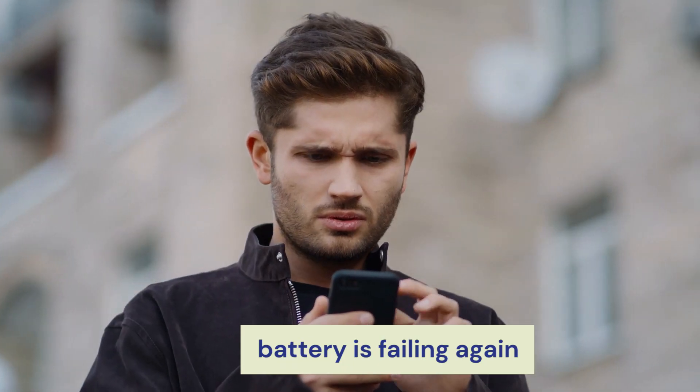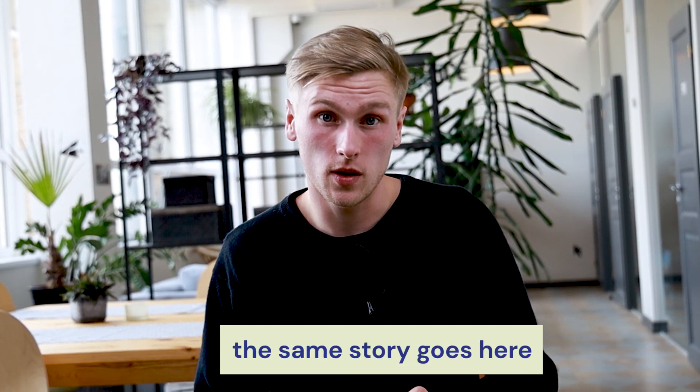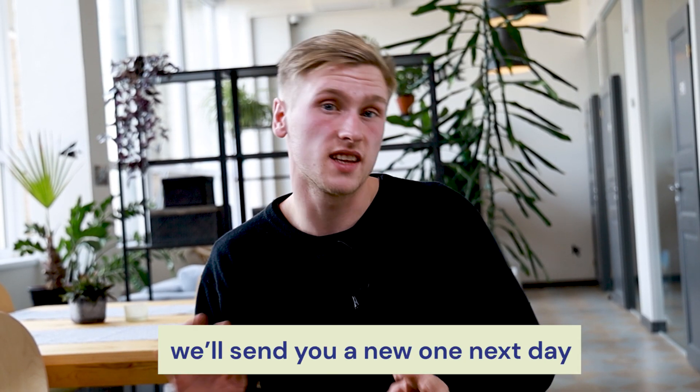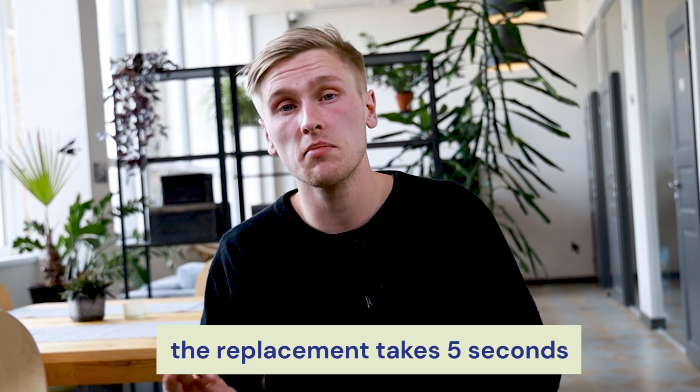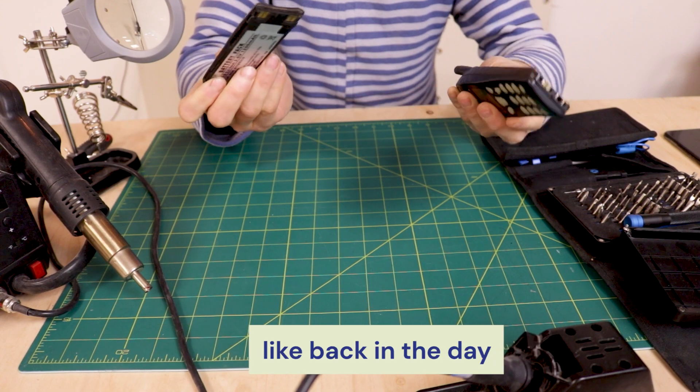Battery failing on you after just using your phone? The same story goes here — we will send you a brand new one the next day, and the replacement takes about five seconds. You don't even need a screwdriver, like back in the day.